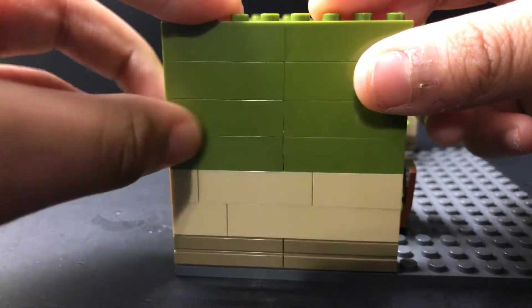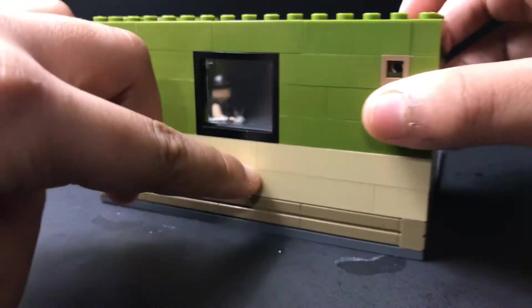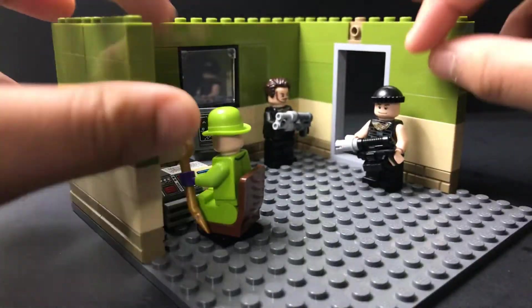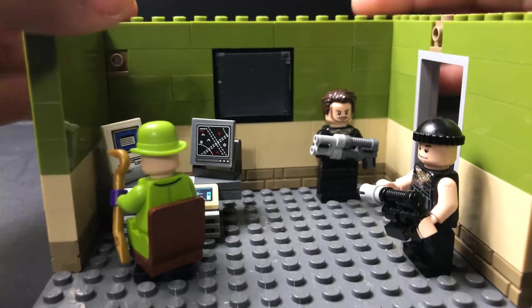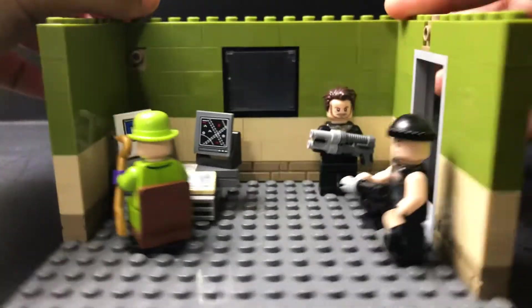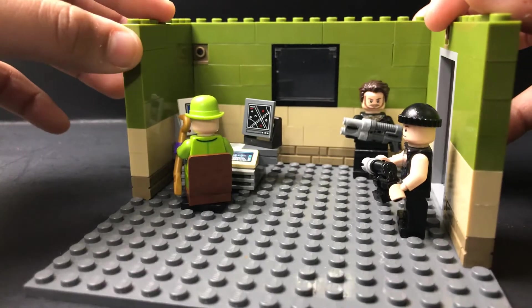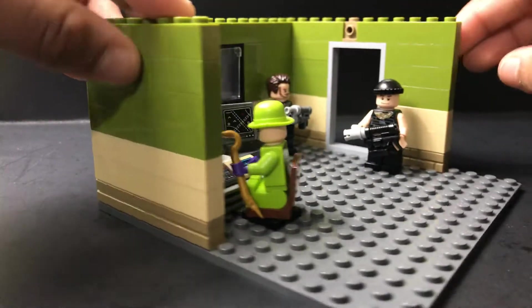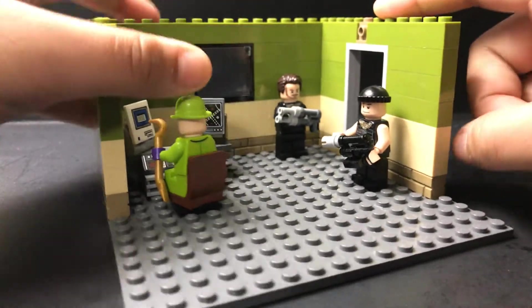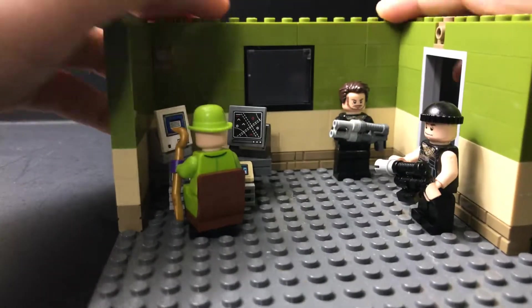The green pieces are Mega Bloks, but the bottom and inside are all Lego. The window's Lego and the door's Lego — those are the only Mega Bloks pieces. I built this a couple days ago and I'm going to use this in a stop motion soon.